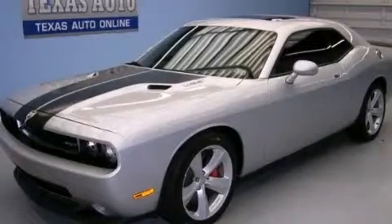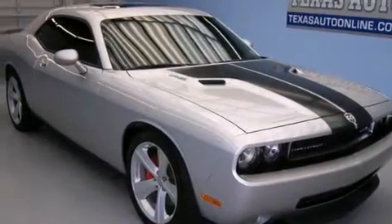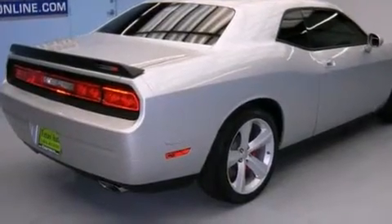This is a 2008 Dodge Challenger SRT-8, proving that life is a journey and not a destination. It features a 6.1-liter 8-cylinder engine and an automatic transmission.